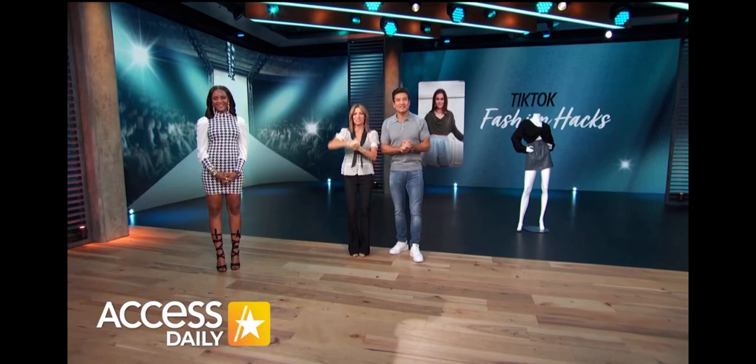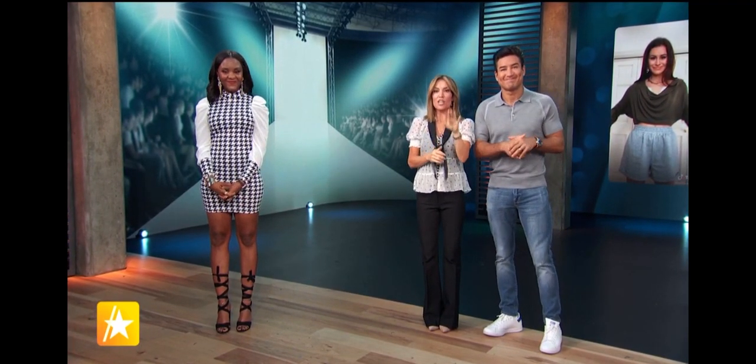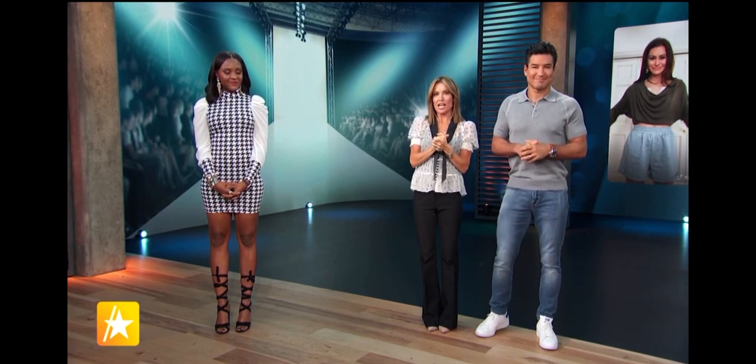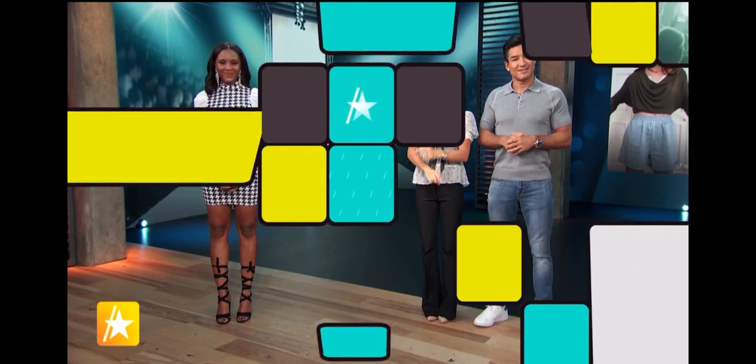Welcome back to Access Daily. Joining us now is Margo Burr to help us figure out which fashion TikTok hacks you should try or trash. Mario and I love playing this game. So let's start it off with the muscle tee — it is so hot these days. Our first TikTok hack says you can turn an oversized tee into this trending silhouette. Take a look.